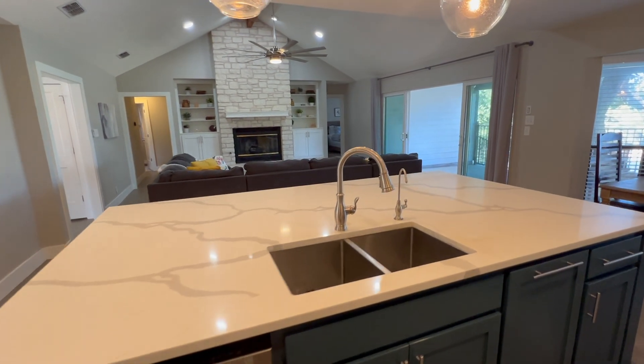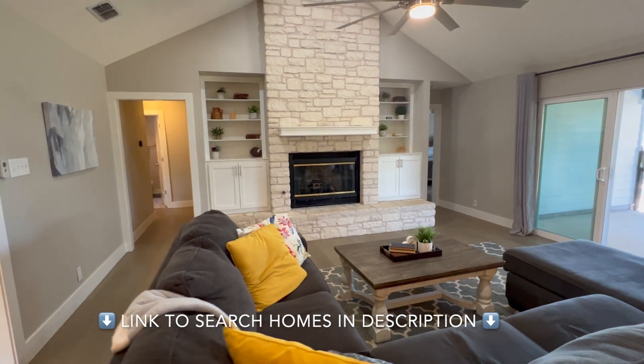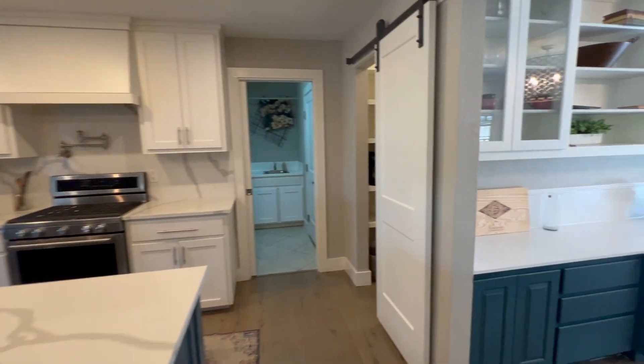If this home feels like your dream spot and you'd love a private tour, call, text, or email me to set up a showing. And for more available homes in Dripping Springs, click the link in the description or visit hollyhomesrealty.com.